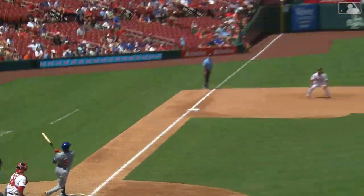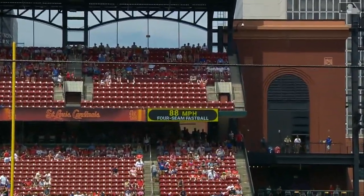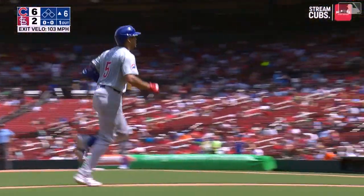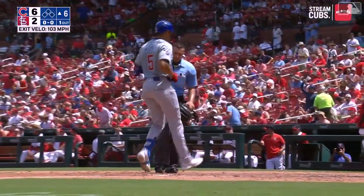Some magic before the break — two-run bomb, it's six to two Cubs! Home runs breaking out in a big way here today against Miles Mikolas, who allowed just 13 home runs in 107 innings pitched coming into play here today.